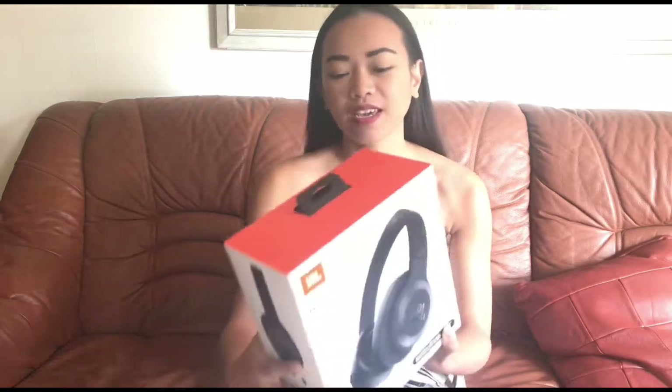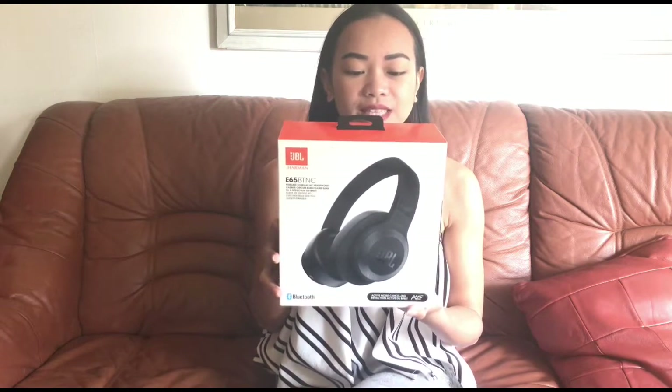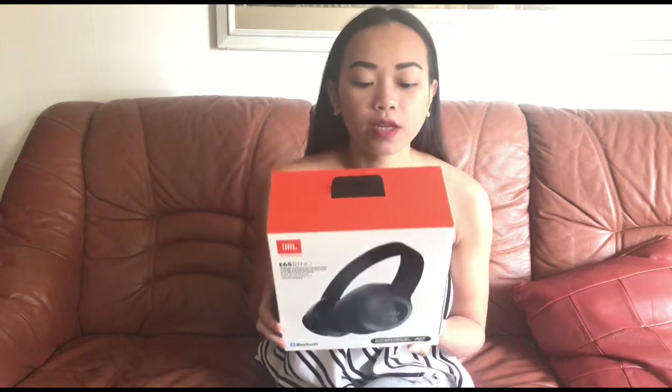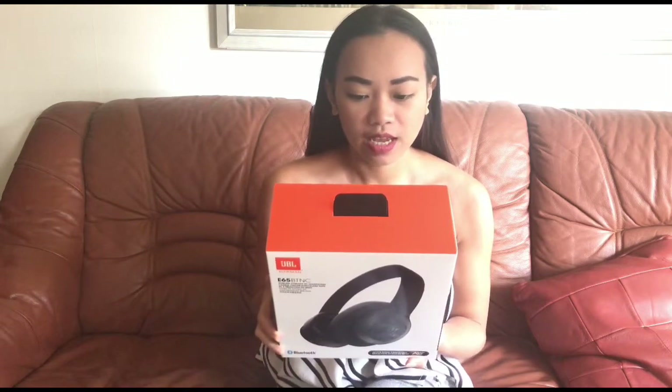Hi everyone, welcome back to my channel. For today's video we're gonna unbox my new toys or new babies. First we're gonna unbox my JBL E65 DTNC — it's a wireless over-ear noise cancelling headphones.